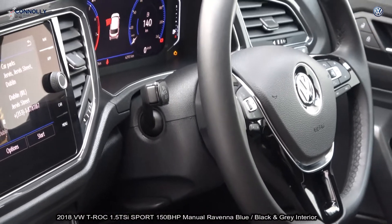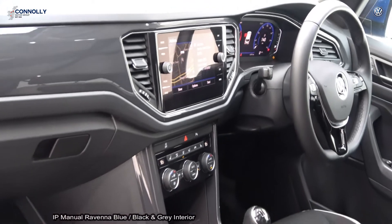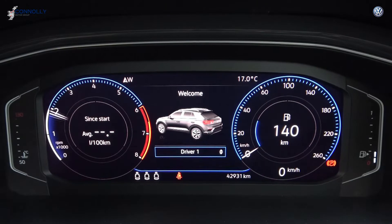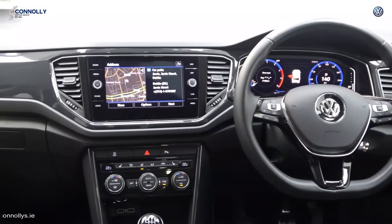Leather flat bottom multi-function steering wheel finished in a high gloss piano black, information display, digital cockpit, lane assist, Bluetooth connectivity, start-stop technology, cruise control and much more.